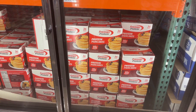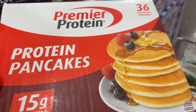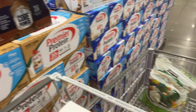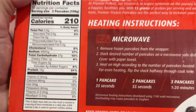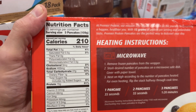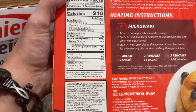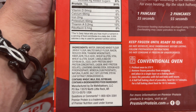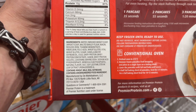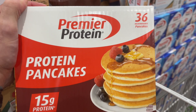I noticed something new in the freezer section and I want to talk about it because I think a lot of people are going to be picking this up thinking they're doing good for themselves. It's protein pancakes by Premier — 36 pancakes. Let's look at the macros: 12 servings, 3 pancakes per serving, 210 calories, 3.5 grams of fat, 27 carbohydrates, 4 grams added sugar, 15 grams of protein. 15 grams of protein is not even enough to trigger protein synthesis to help repair muscles — you'd have to double your servings. Now the ingredient list: enriched wheat flour, malted barley flour — none of which are non-GMO or organic, so you also get the bonus of glyphosate in your flours. You have gluten, sugar, canola or soybean oil, which are both highly inflammatory — the worst oils you can put in yourself. This is going to spike your blood sugars. You have much better options available to you.